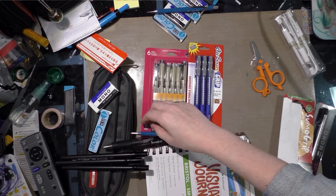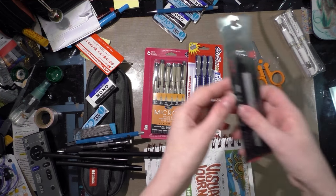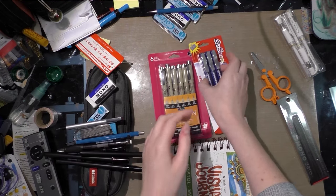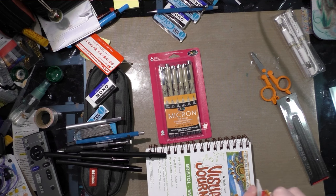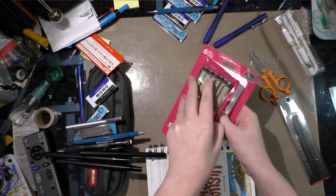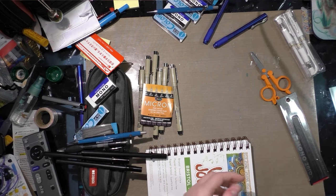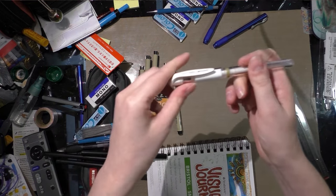Whoa, caused an avalanche there! Also included: one Mono Zero 2.3 millimeter eraser, which is for erasing super small details; one Pentel Clickerase eraser; and all six of these Sakura Micron technical pens.